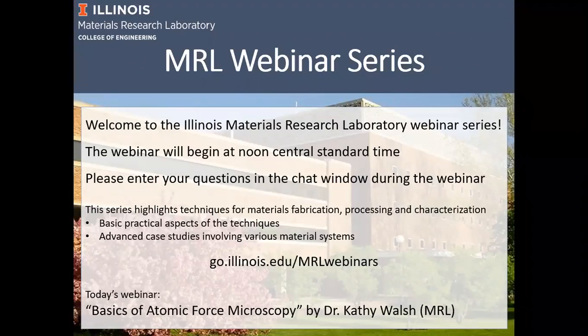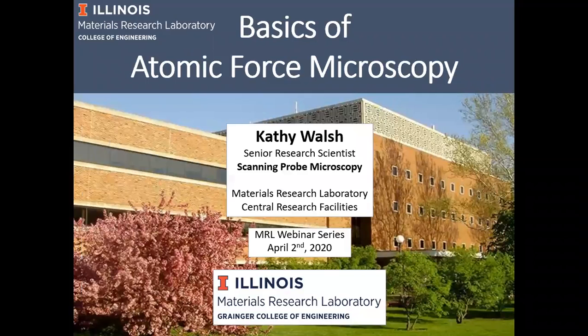It's my pleasure to introduce today's presenter, Dr. Cathy Walsh, a senior research scientist here at the Materials Research Laboratory. She got her PhD and master's degree at Michigan State University East Lansing, and since then she joined us initially as a postdoc and later as a staff scientist since 2013. She has been involved in many aspects of the development of atomic force microscopy across all different subsets of measurements and related techniques, and also in nanomechanics.